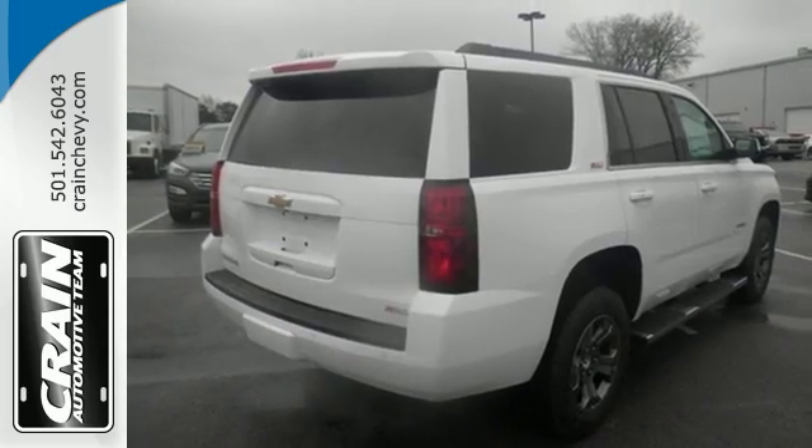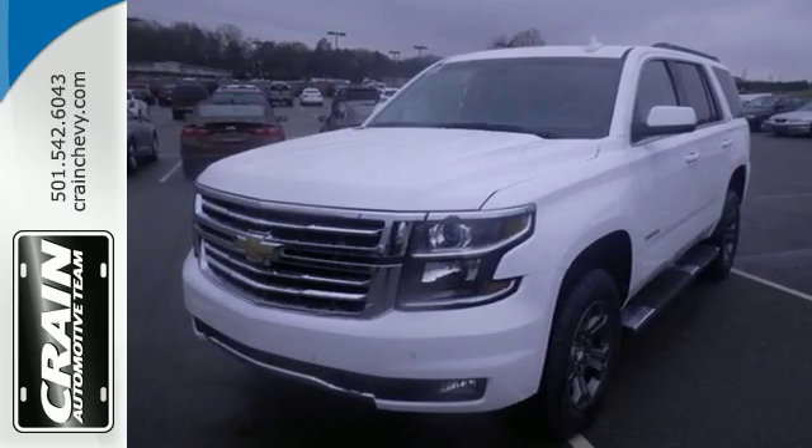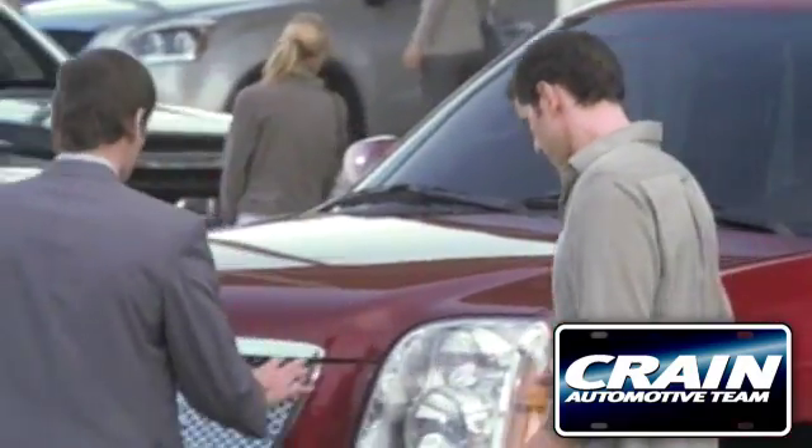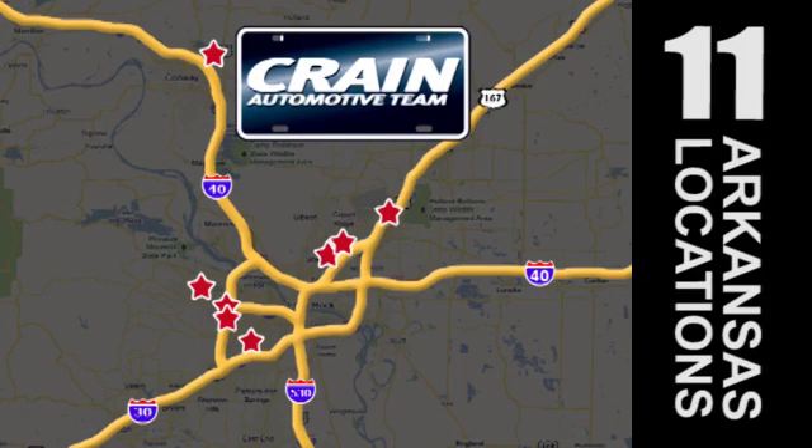Go to town, or really just about anywhere with this Tahoe. Test drive it today. Visit us anytime at craneteam.com. The Crane Team's got em! The Crane Team!